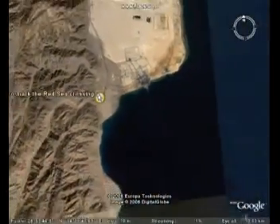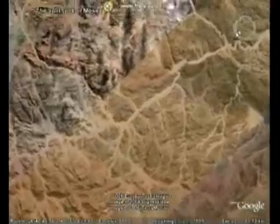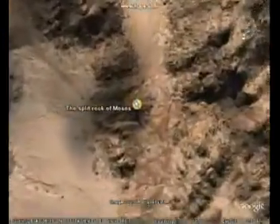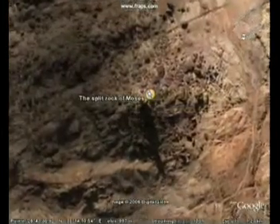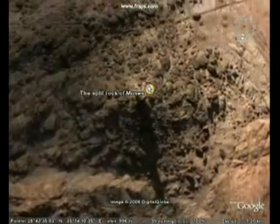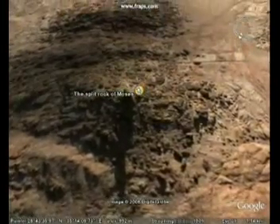Then we fly over the Gulf of Aqaba, over the Red Sea, to the Saudi Arabian side where the Israelites went on their way. We come to the Split Rock of Moses — the giant rock that has a very long shadow, as you can see here. The rock is really big and it's split in the middle. Water erosion can be detected, as water gushed out.